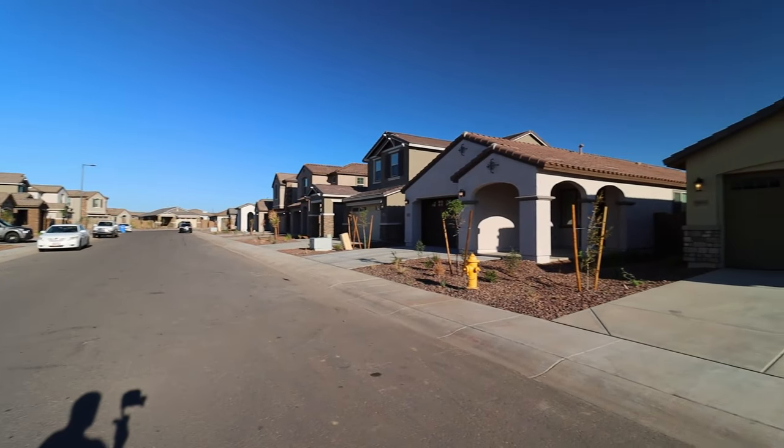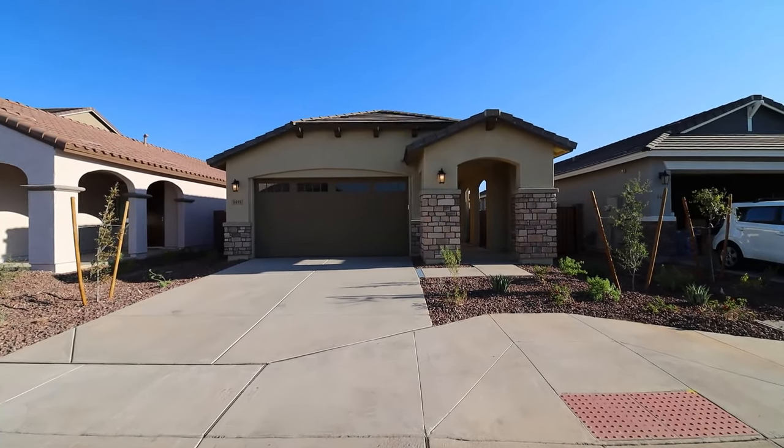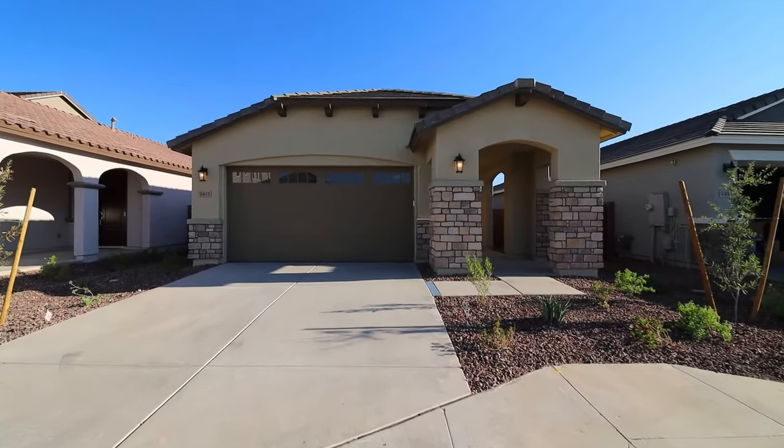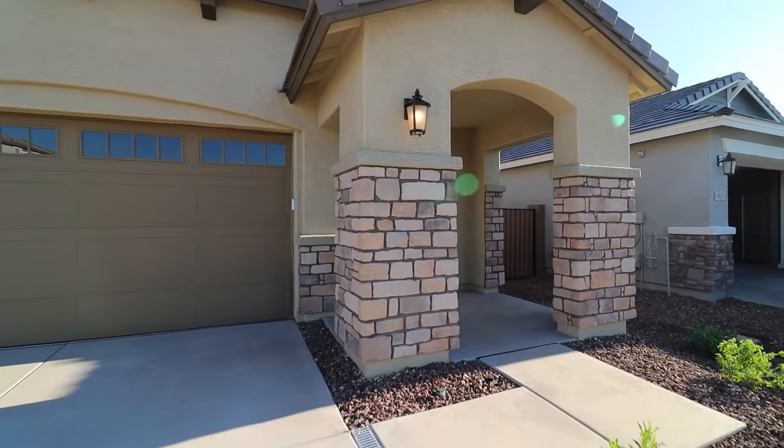This is a video walkthrough tour of 9455 West Sells Drive in Phoenix, Arizona. By the end of this video, I hope you'll know whether this is a place you'd want to call home.